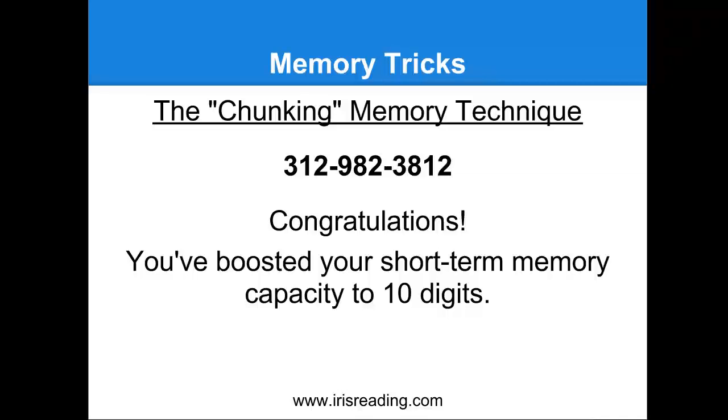The average short-term memory capacity is actually seven digits. This is done using something called a digit span test, and it goes way back to the early 1950s. There was a cognitive psychologist, George Miller, who came up with what they called Miller's magic number, or the magic number seven. It had to do with short-term memory — the average person remembers about seven digits or seven pieces of information short-term before the information starts to slip. The paper's name was 'The Magic Number Seven Plus or Minus Two' to accommodate for differences in some people. But the basic idea is that if you want to expand your short-term memory, one way to do it is through the chunking memory technique.